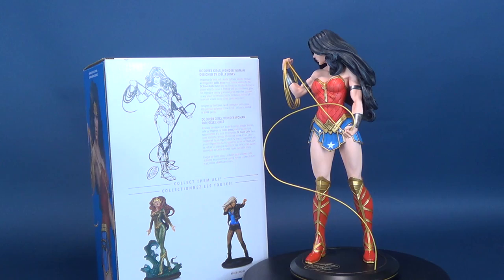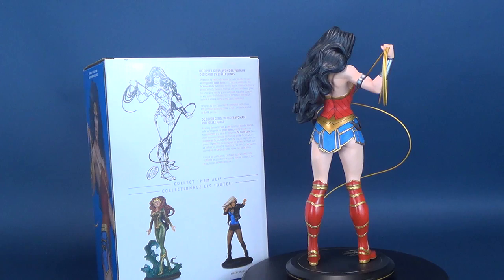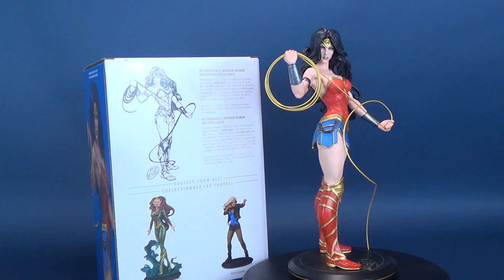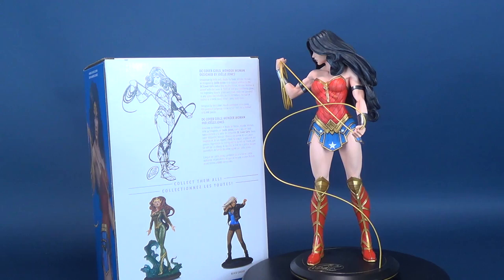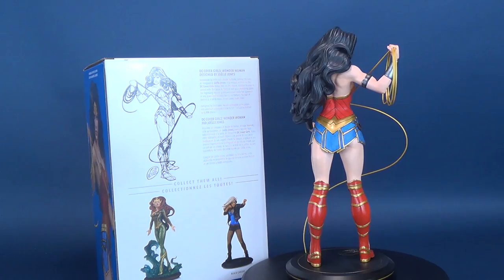Amazonian by birth and leader by trade, Wonder Woman designed by Joelle Jones is a natural addition to the DC Cover Girls statue line. In this statue, Wonder Woman is armed with a lasso of truth as well as a smoldering glare. Her legendary beauty, grace and power make her stand out in any space she inhabits, whether in the battlefield, the Hall of Justice, or Joelle Jones' drawn comic book. Designed by the Eisner Award-nominated Joelle Jones, this premium polyresin statue is 11.5 inches tall and is limited to only 5,000 pieces worldwide.